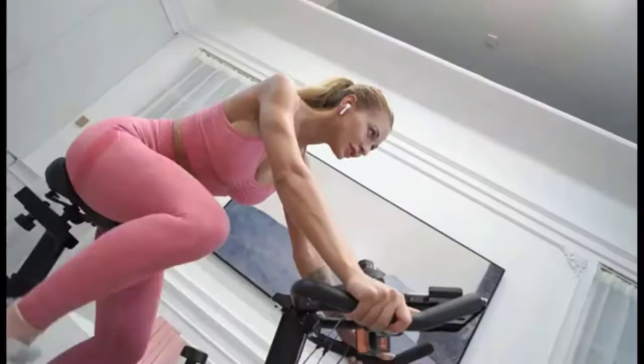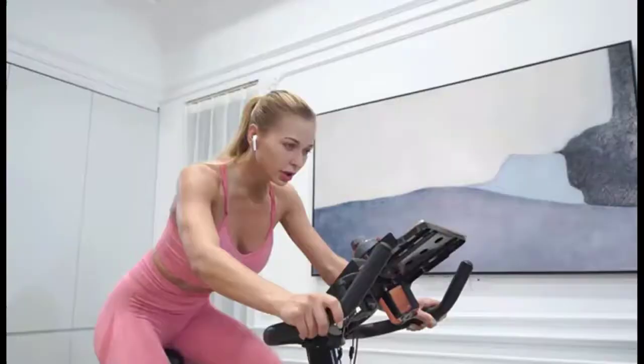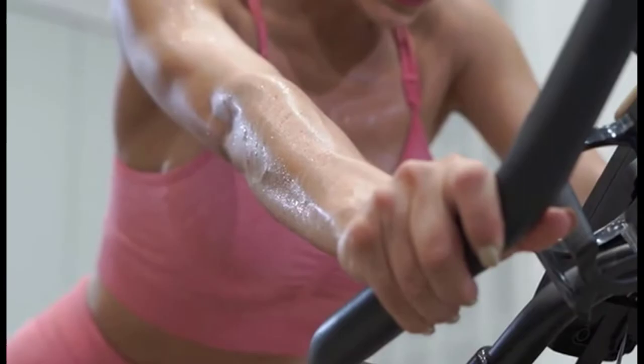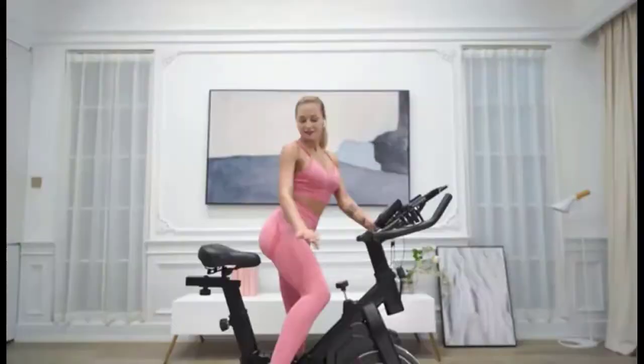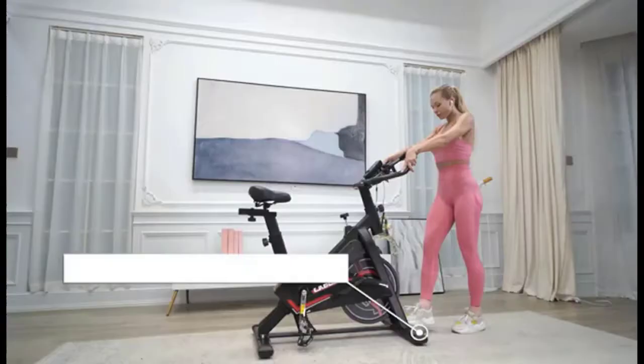Exercise intensity is intuitive and controllable. The flat bracket can accommodate a 9.8-inch iPad. You can use the adjustable pull knob to switch exercise intensity and create a multi-level riding experience for enthusiasts of all levels. It can help you burn fat quickly, exercise your core muscles, and enhance heart and lung function. Press down the emergency knob to stop the stationary bike immediately.